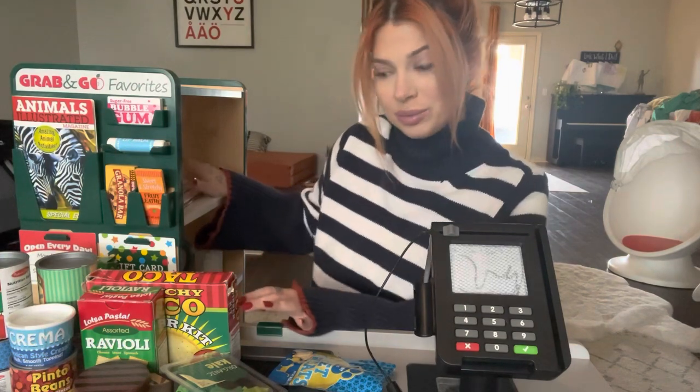Hi, welcome to the grocery store. You all ready to check out? Okay, I can see you've loaded up all your items and I'm just going to get started.